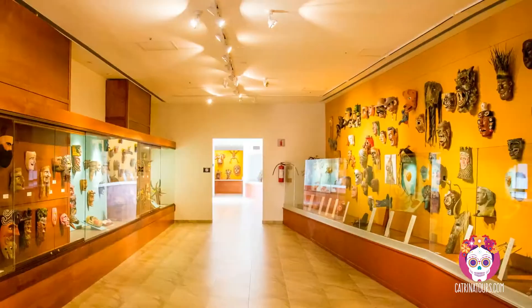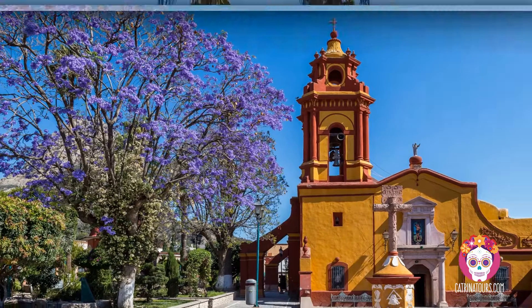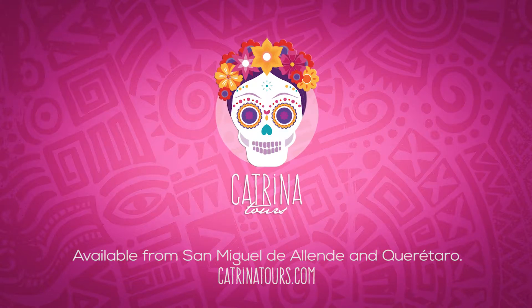This is a fun short tour to one of the most sought-after destinations in the Bajío area of Mexico, which makes for a wonderful, relaxing and interesting day of history, culture, and good food. For more information and pricing, visit our website at katrinatours.com.